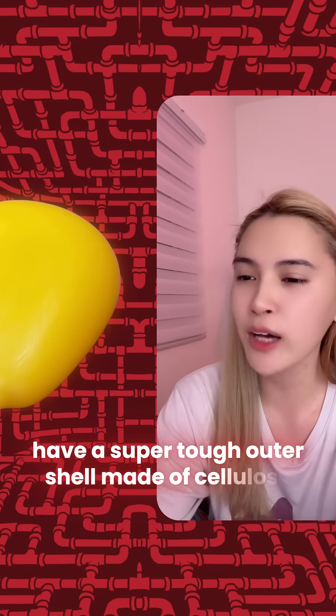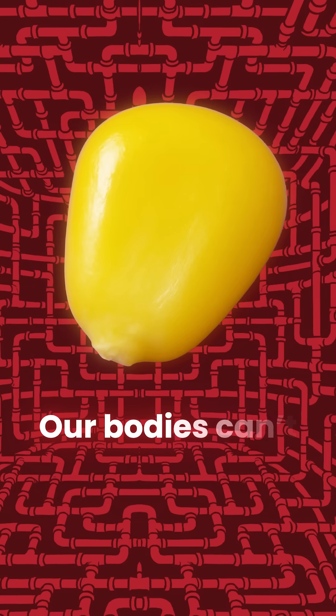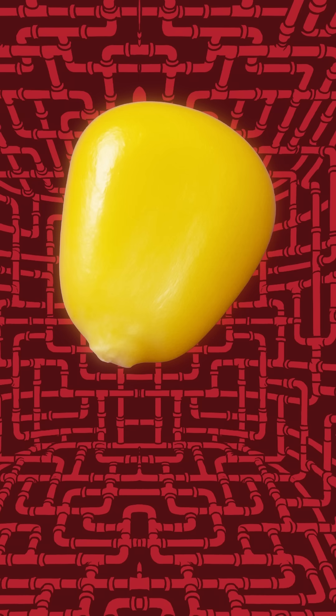Corn kernels have a super tough outer shell made of cellulose. And guess what? Our bodies cannot digest cellulose. So while we digest the soft inside, that hard shell just passes through.